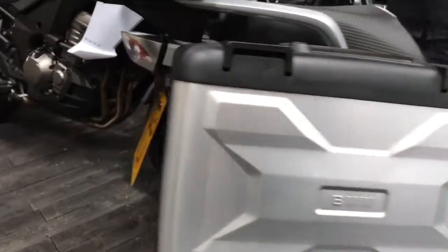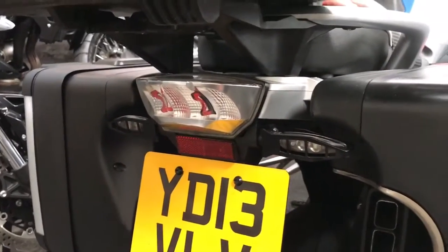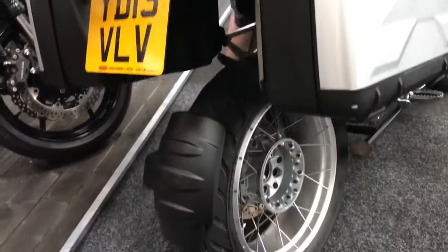So it's a 2013 on a 13 plate, it's done 19,072 miles, and we'll give it a quick sale too.